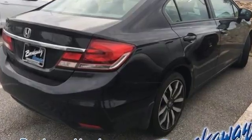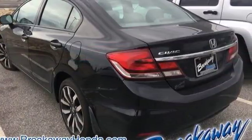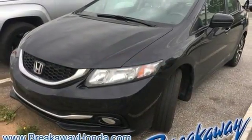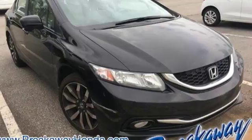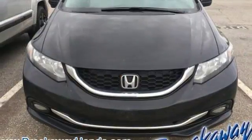Front heated leather bucket seats, Bluetooth hands-free link, front driver and passenger heated seat back, inline four-cylinder engine, express open and close sliding and tilting sunroof, gas pressurized shocks, and power heated mirrors.